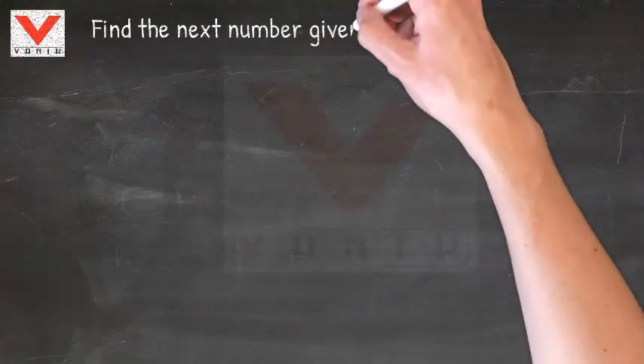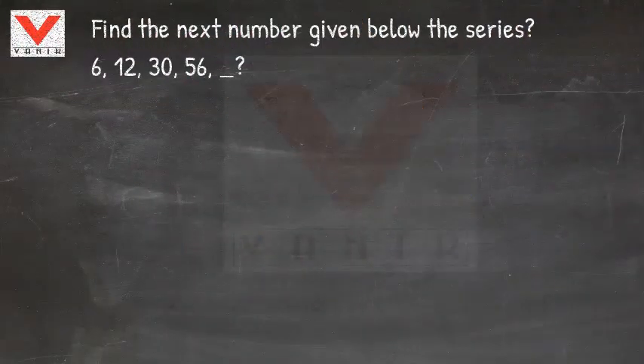Varnik Reasoning Tips. Find the next number given in the series below.